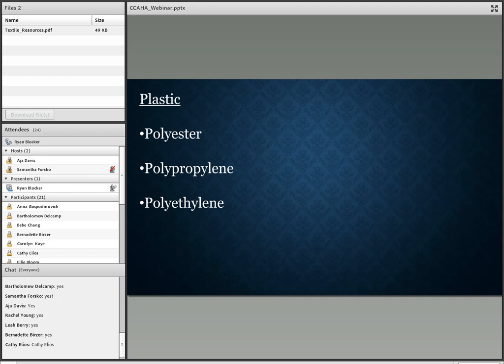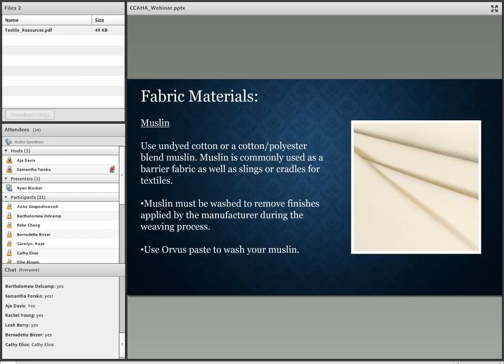Finally, we'll talk about the common plastics used in textile storage, and those are the polyesters, polypropylenes, and polyethylenes. Muslin is probably the most used fabric material for textile storage. You want to use undyed cotton or a cotton-polyester blend muslin.